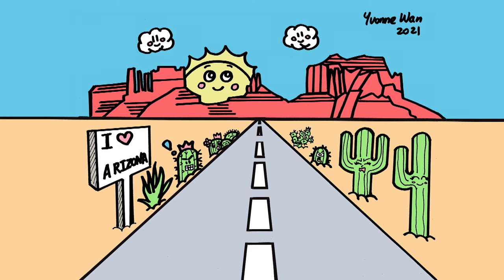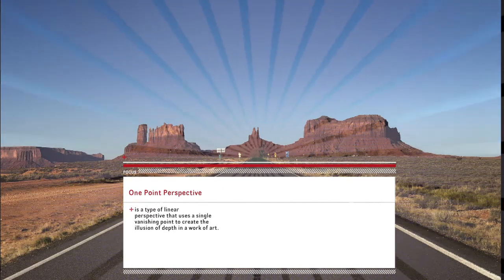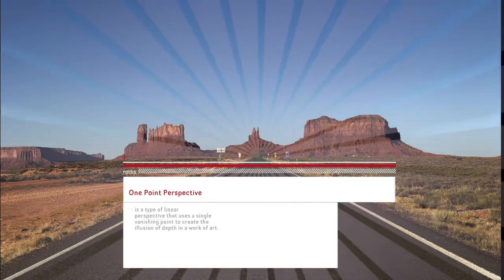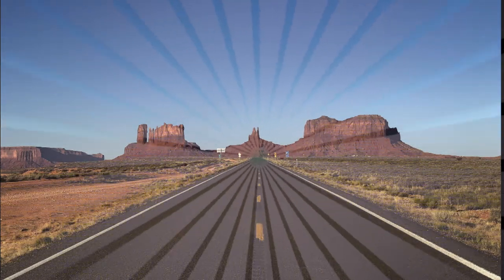First we're going to draw a one-point perspective road. Here is a one-point perspective photo of a road with Monument Valley in the background. One-point perspective is a type of linear perspective that uses a single vanishing point to create the illusion of depth in a work of art. We are going to draw the horizon line, then put a dot in the center of that line — this is called the vanishing point. Then we draw a line from that dot to the left corner of the page and another line to the right corner. We have now drawn the road, the sky, and the desert.